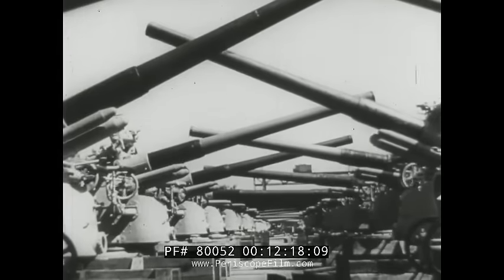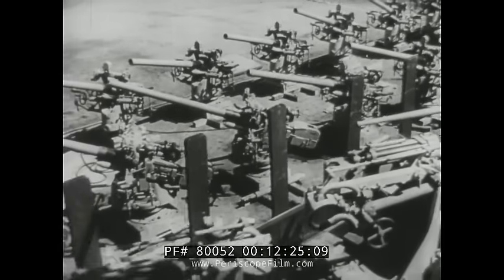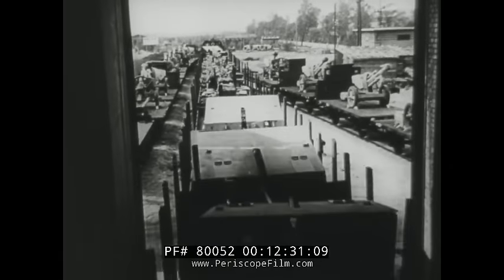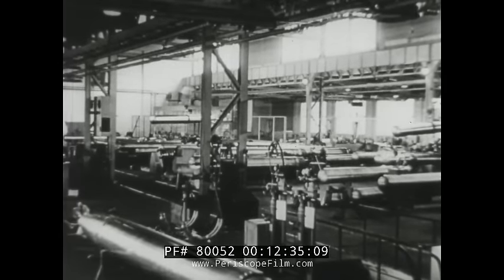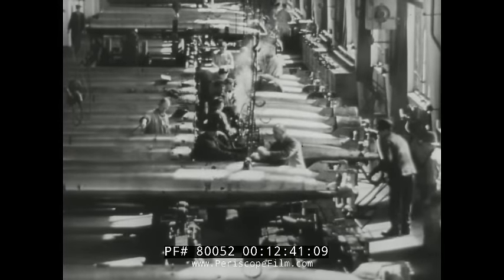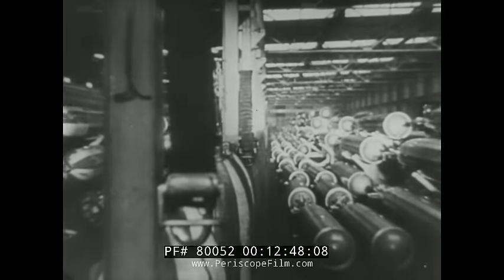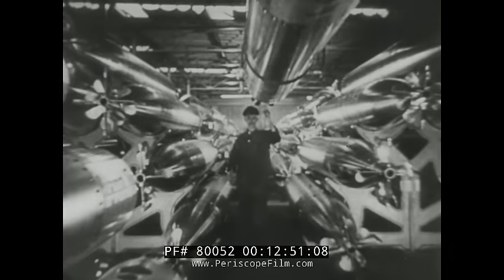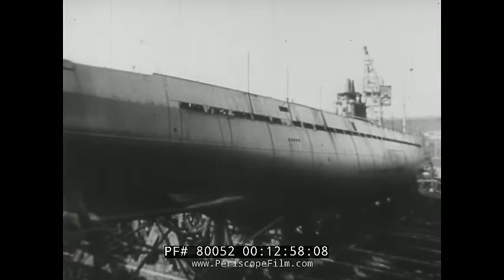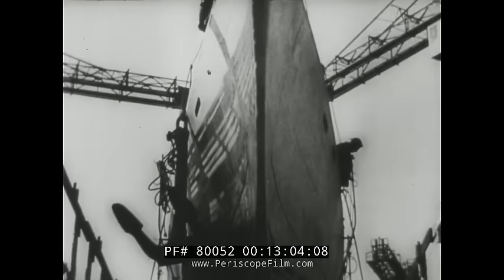Guns for our torpedo boats and destroyers. Guns for our submarines. We will continue to supply our fighting front with new weapons until final victory. Torpedoes — deadly weapons of our submarines — are also being produced in ever increasing quantities. There's feverish activity in German shipyards. Just as the Führer proclaimed, we will keep on building U-boats, more and more.